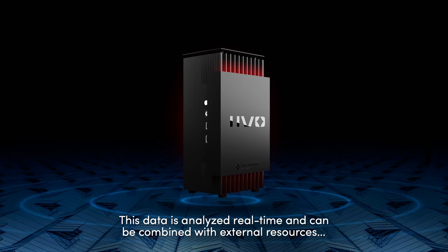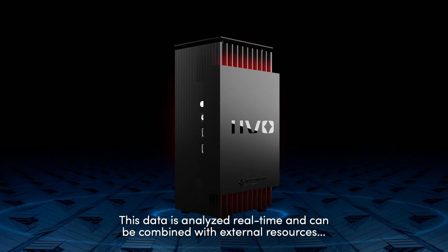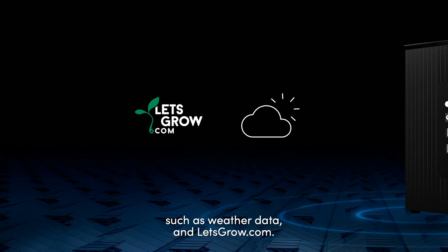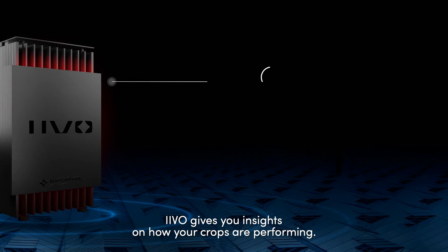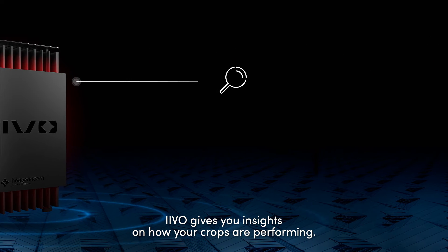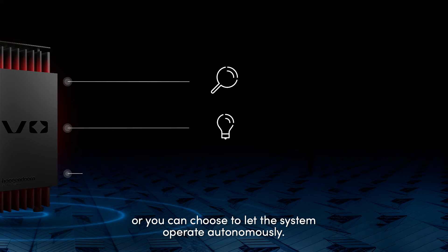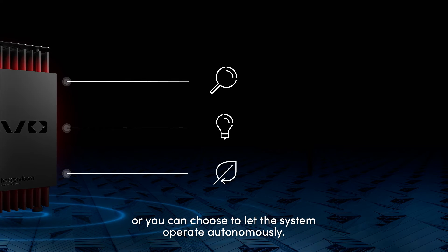This data is analyzed real-time and can be combined with external resources such as weather data and letsgrow.com. Ivo gives you insights on how your crops are performing, but can also act as a growth coach, give advice, or you can choose to let the system operate autonomously.